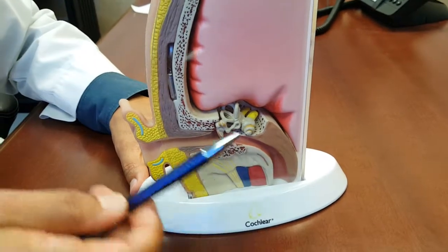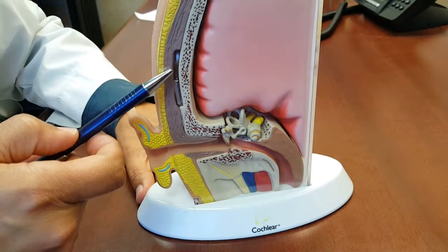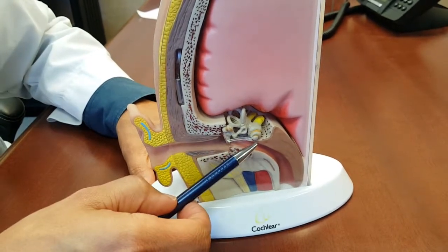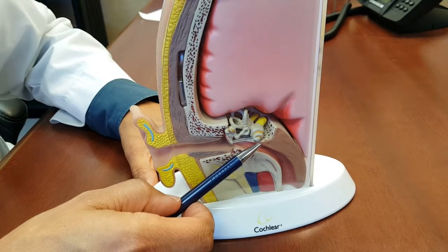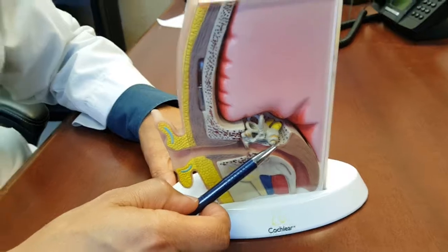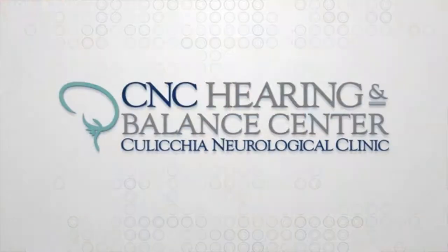What's different with a cochlear implant is a device is placed under the skin and a wire reaches the inner ear. So now, instead of sound transmissions to the inner ear, it's an electrical impulse. And that electrical impulse allows the brain to process better if the inner ear still has enough function that it can be stimulated in that fashion.